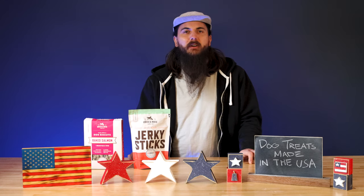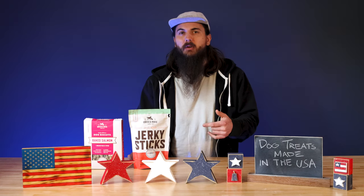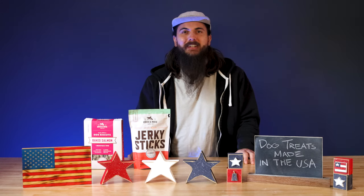That's it for this video on how to find dog treats made in the USA. If you have any questions, make sure to drop a comment below or shoot me a message on allamerican.org and I'll find an answer for you and hopefully write something up. As always, thanks for supporting your country and shopping American made. See y'all next time.